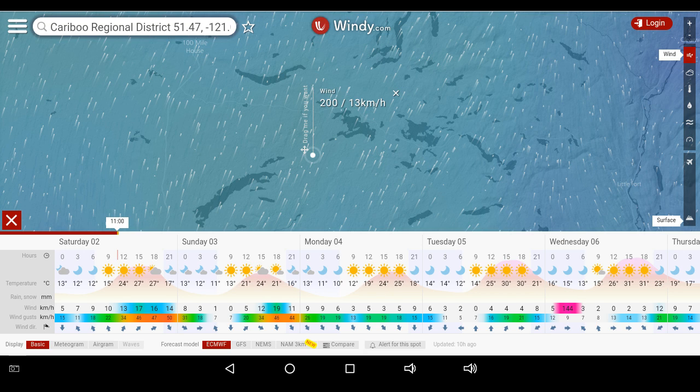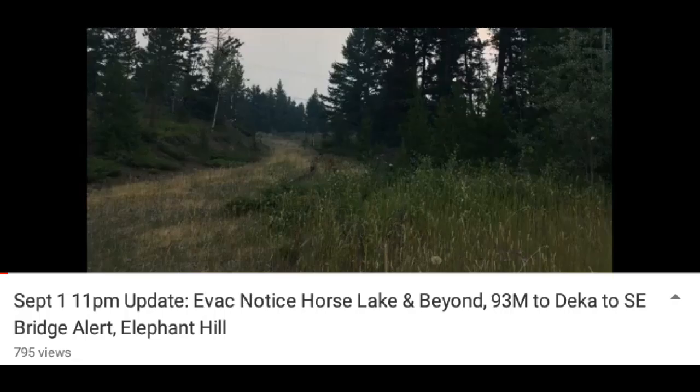I also just want to touch on this: if you look at the lower right-hand portion of your screen, there's a little arrow pointing up. That's to toggle on the description and all the links below, just in case you weren't aware of it.